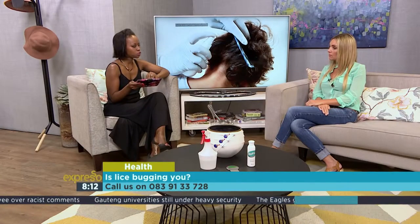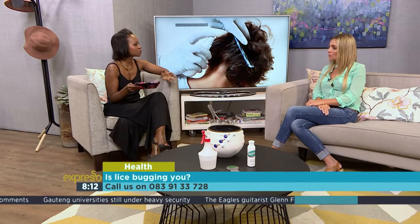New studies have shown an increasing number of drug-resistant head lice — you called it a superbug earlier. Medicinal treatment sometimes doesn't help. If the things you buy over-the-counter don't help, how do you prevent a head lice infestation?